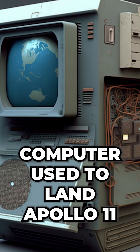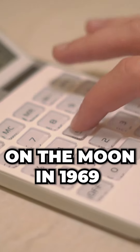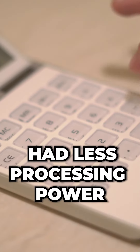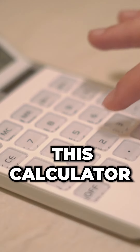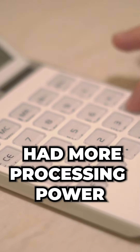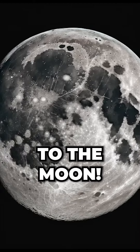Do you know that the computer used to land Apollo 11 on the moon in 1969 had less processing power than a modern-day calculator? That's right, this calculator has more processing power than the computer that sent humans to the moon.